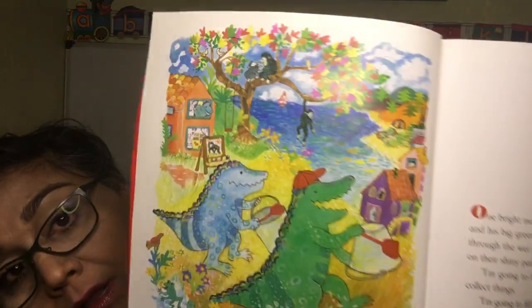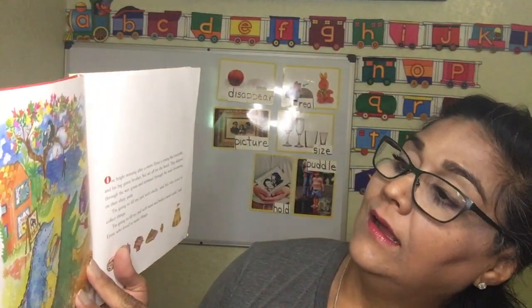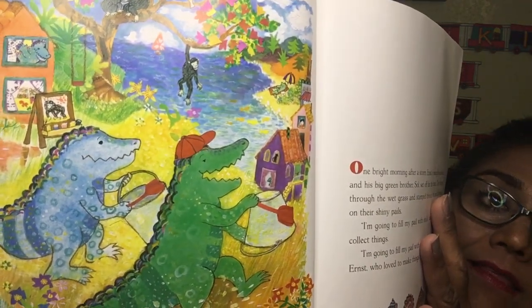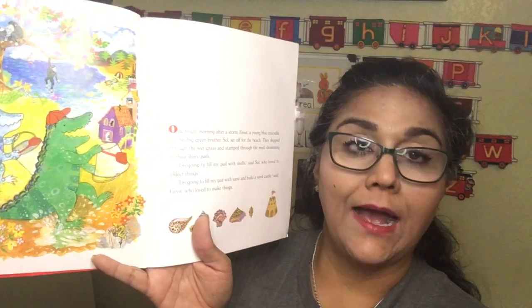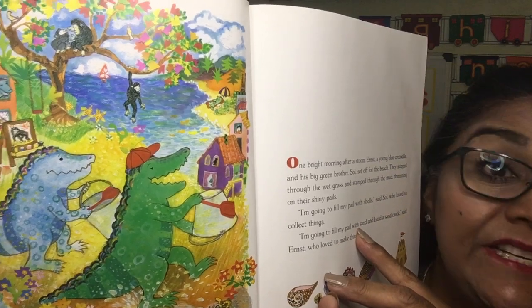So, 'The Puddle Pail' by Elisa Kelvin. Let's see — we see some little dinosaurs, looks like maybe a nice spring day. I see some flowers, I see some monkeys hanging in the trees. Both of the dinosaurs have a pail — that's a bucket, right? A pail in their hand with a little scooper.